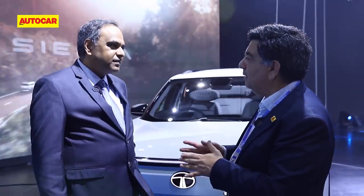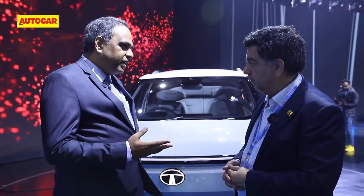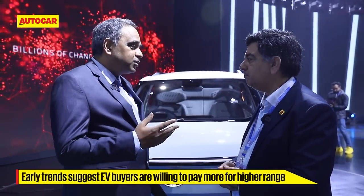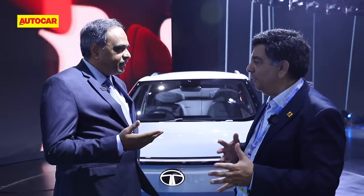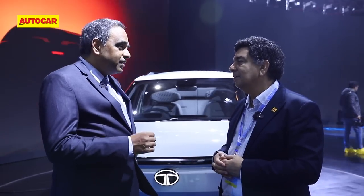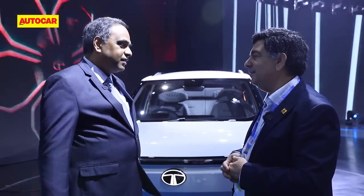By all measures, Nexon still sees maximum demand. This shows customers want range and don't mind paying a higher price for it — that's the trend among early adopters and the early majority. Interestingly, in states without charging infrastructure like UP, people go more for the Nexon Max, whereas in Maharashtra and Gujarat where charging infra exists, people go for the Prime — the lower range variant. So charging infra is driving variant choice, and as infra grows, range anxiety will reduce.